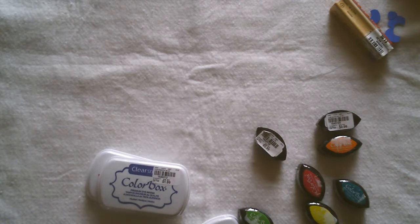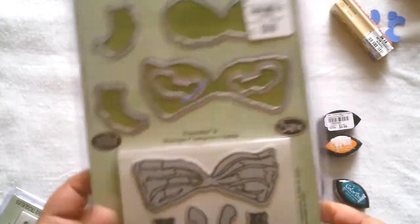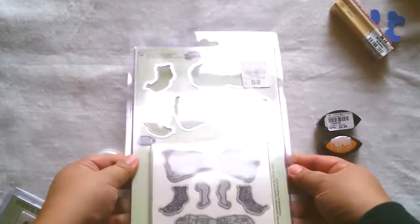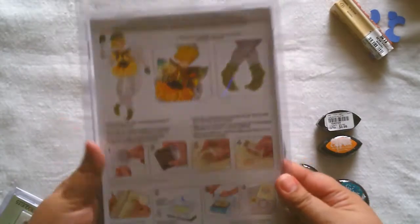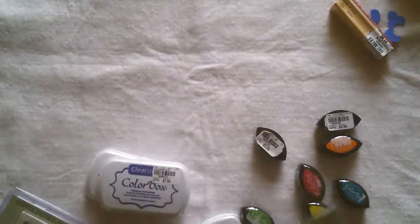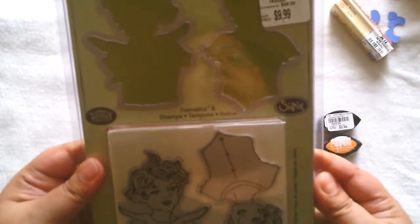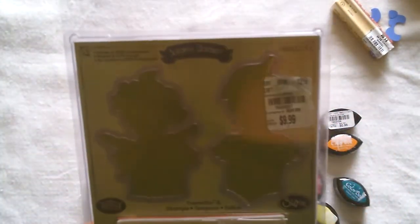I also found these die cuts for Sizzix — this one's from Susan's Gardens and it comes with the stamp and the die cut. It's going to make a little fairy, which is really cute. And then there's the top part and there's the back.